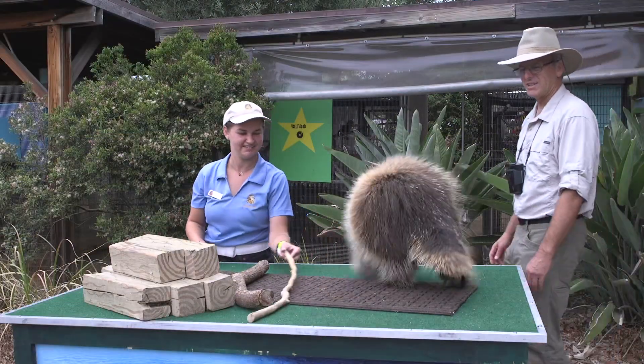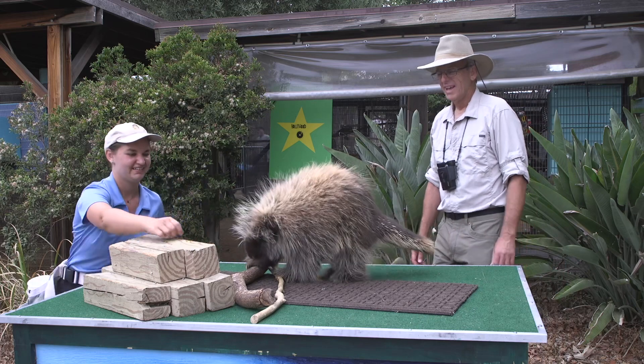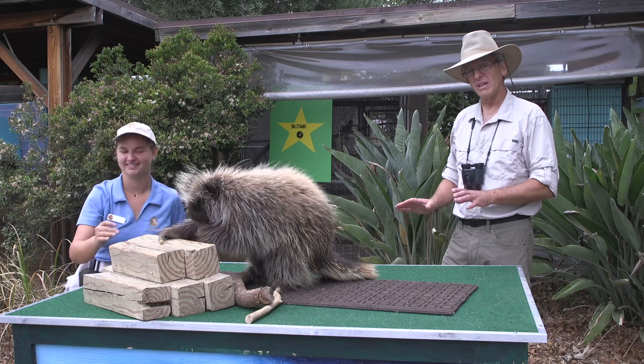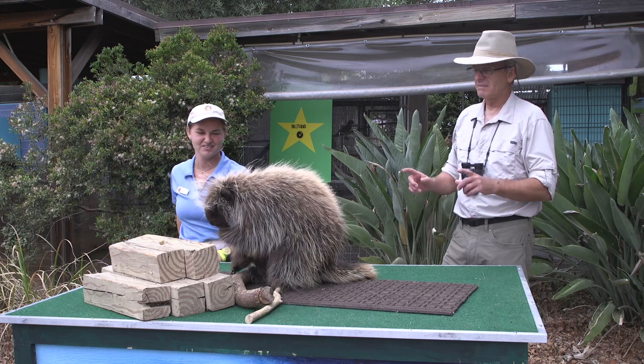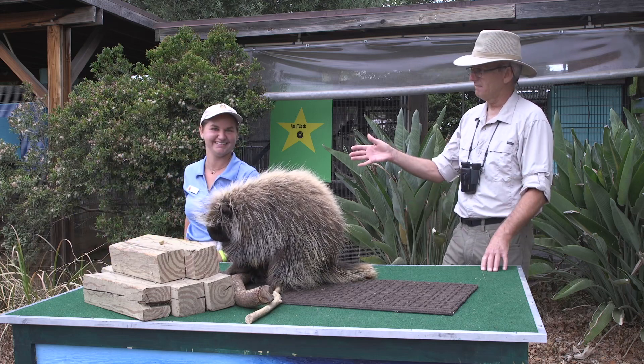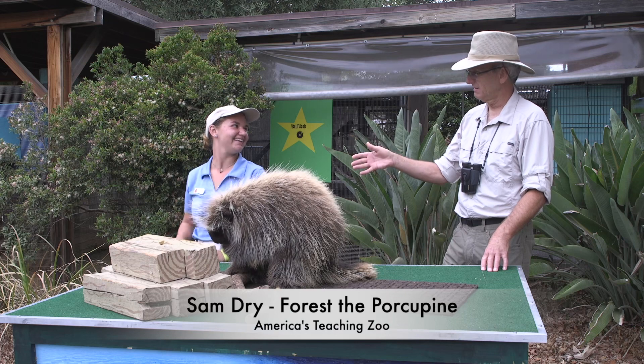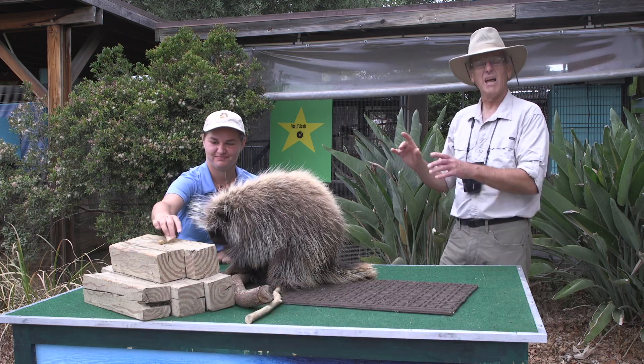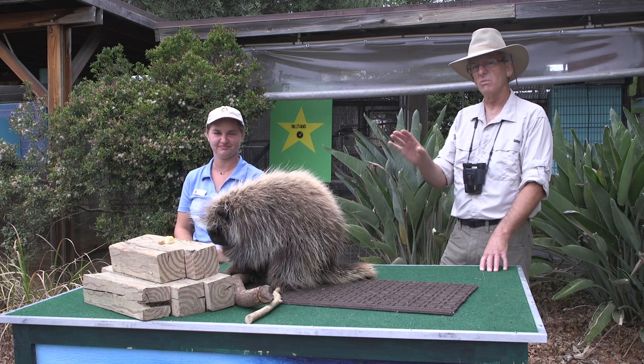Well hey grandchildren, it's Pops, and this is Forrest, and he's a porcupine. Now normally we wouldn't get this close, but he's friendly. And Sam is his trainer, and she's going to tell us a little bit about Forrest, what he eats, and where he would normally live.